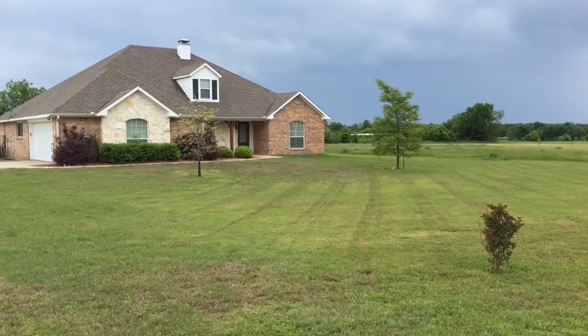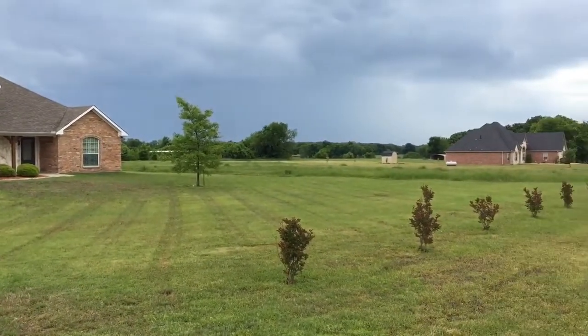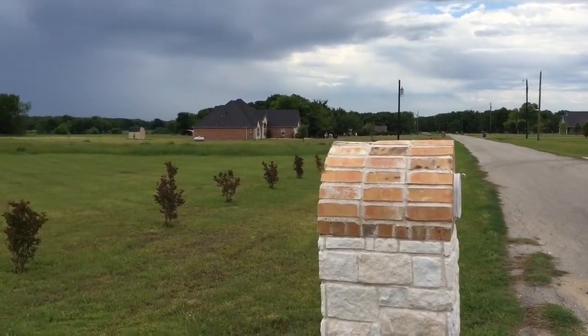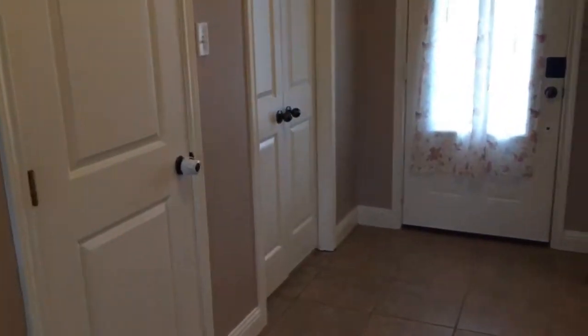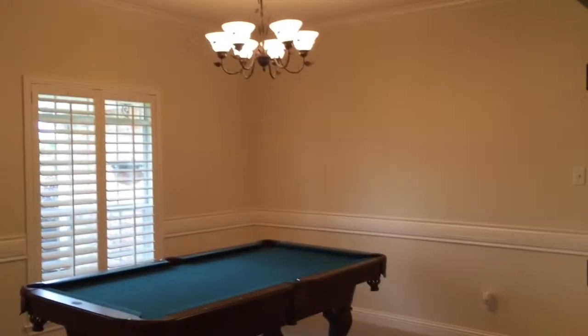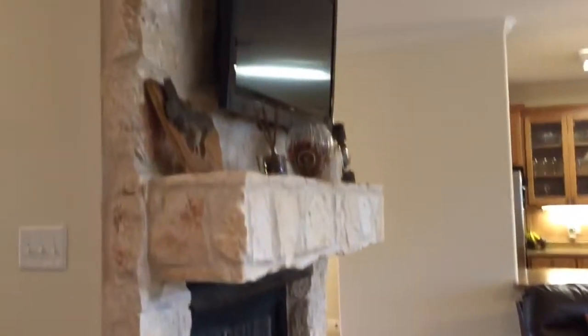Four-bedroom, two-bath, two-car garage with pool and lots of room to run on this quiet county road just five minutes north of Sulphur Springs. Off of the tiled entry is a coat closet, the fourth bedroom for study, and a formal dining area currently being used as a game table space. The entry leads to this wonderful family room.